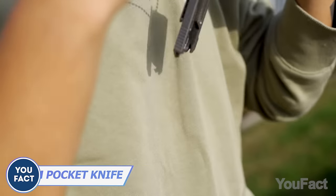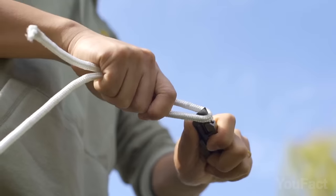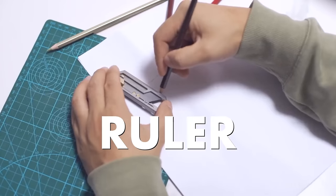Here's an even more compact multi-tool you can keep on your keychain. Aside from the razor-sharp blade, there's a pry, a bottle opener, and it can even be used as a ruler when needed.